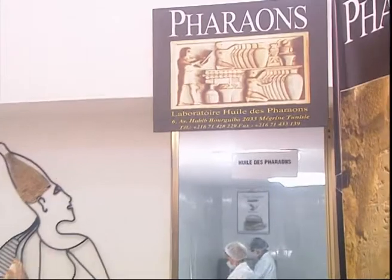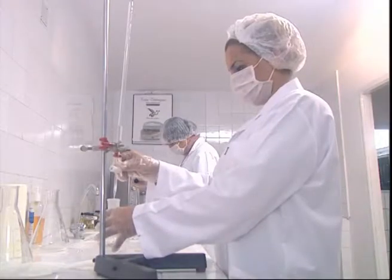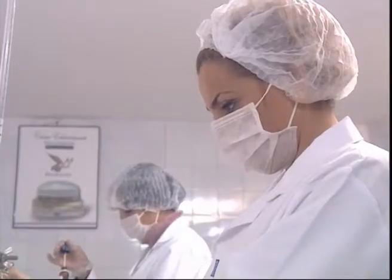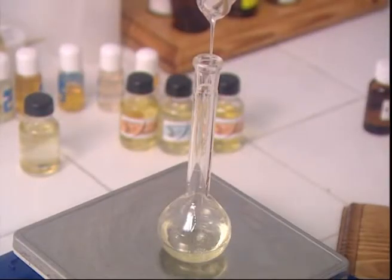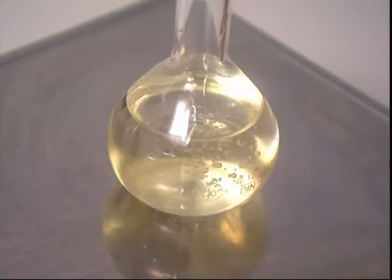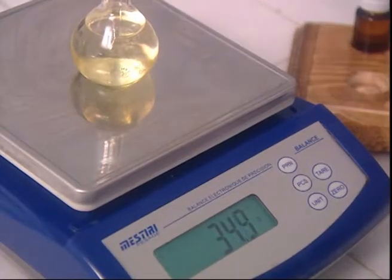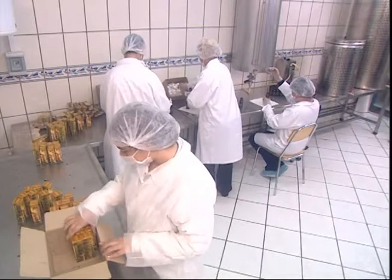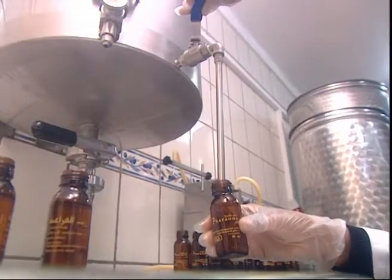Nowadays, the Farons laboratory installed in Tunisia, with a partnership of French researchers, could obtain the same results in a much more reasonable time, thanks to their discovery of the process which accelerates the olive oil aging. The Farons products are neither a drug nor a chemical substance, but a natural preparation which is the fruit of long and meticulous research within the Farons laboratories.